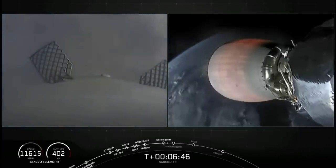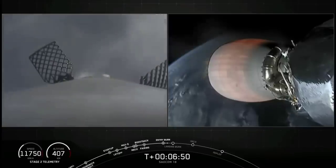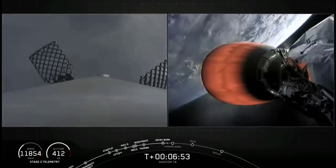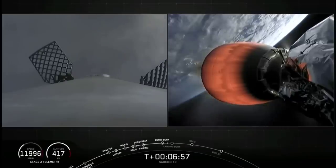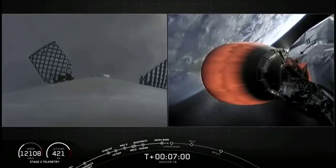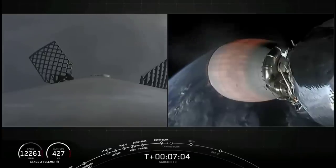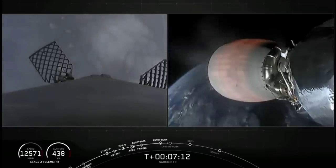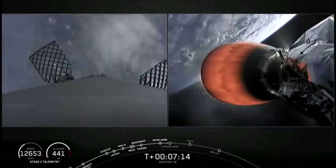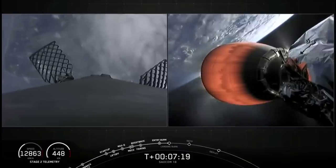Stage 1 entry burn shutdown — that is our second burn completed. We are going to be attempting to recover this booster back at land on Landing Zone 1. The first stage has one more burn left: the landing burn. It begins just before touchdown and provides the booster a soft descent before we land. During this period the landing legs will also be deploying — they're stowed at the base of the vehicle and made up of state-of-the-art carbon fiber and aluminum honeycomb.